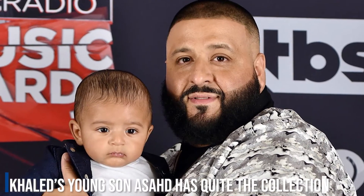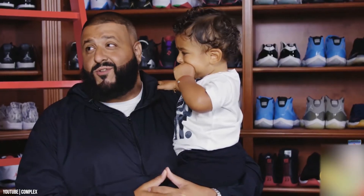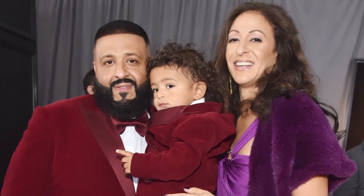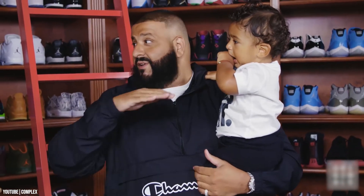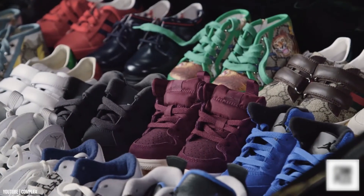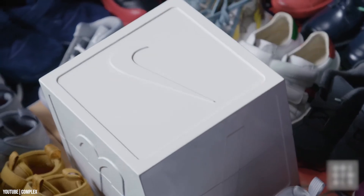Khaled's young son Asad has quite the collection of his own. Khaled and his son share their shoe obsession, with Khaled making room in the closet for some of Asad's earliest kicks. Tiny infant sneakers line a hinged box in the center of the closet, and Khaled has mentioned that all of the sneakers will be part of Asad's inheritance. The pair have even been known to show up at events rocking matching sneakers, sporting slime green ones for the Nickelodeon-sponsored Kids' Choice Awards.